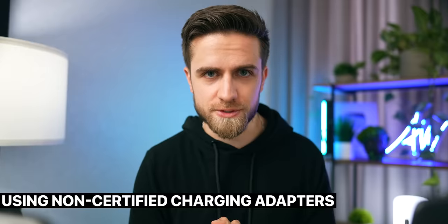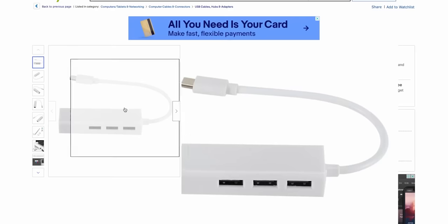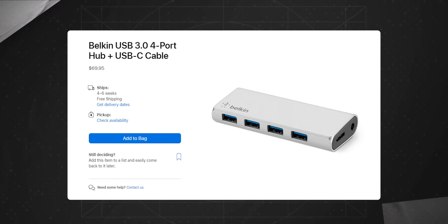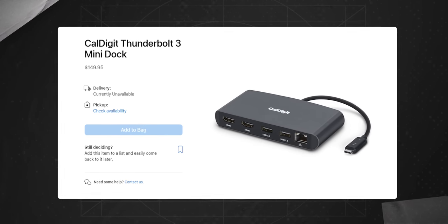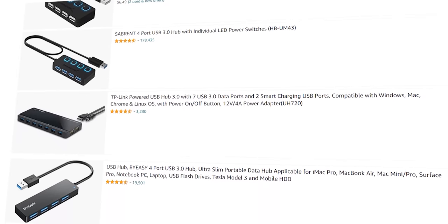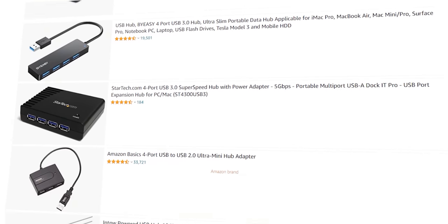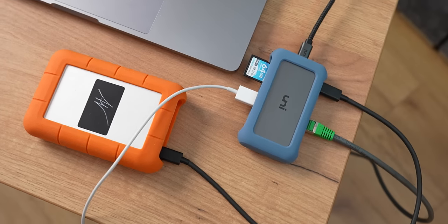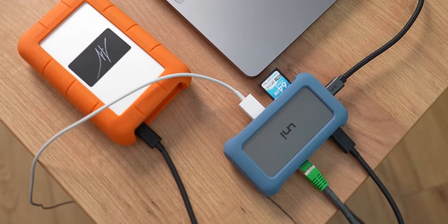Uncertified charging adapters may be cheaper or more convenient than official Apple adapters, but they can have a serious impact on your MacBook's battery performance. They can provide too much or too little power, causing the battery to degrade more quickly or even damage it. It's always best to use official Apple adapters or adapters certified by Apple to ensure your MacBook charges safely and efficiently. Here's one more connection-related mistake: using cheap USB hubs. Not all hubs are made equal, and cheap hubs usually aren't designed with safety in mind. Such hubs can put unnecessary strain on your battery and MacBook, or even alter the currents your power adapter sends if the hub supports pass-through charging. It's always better to buy a certified USB hub from Apple or its partners.